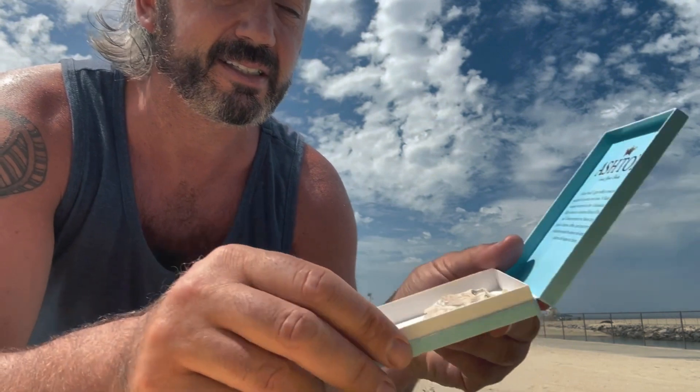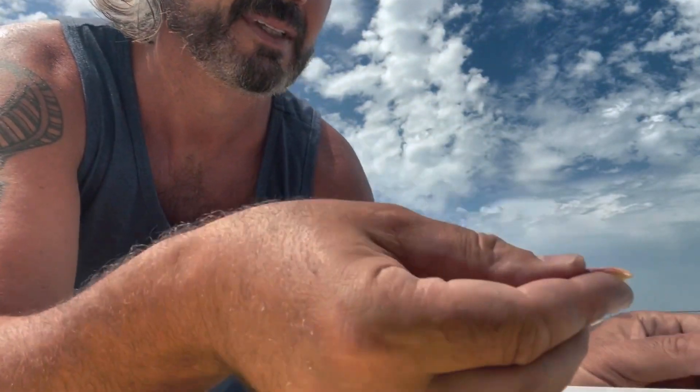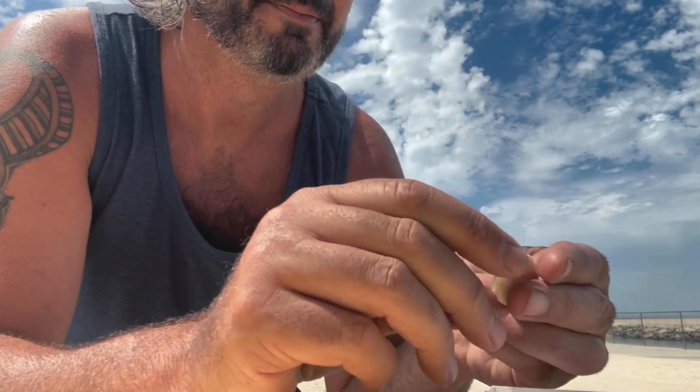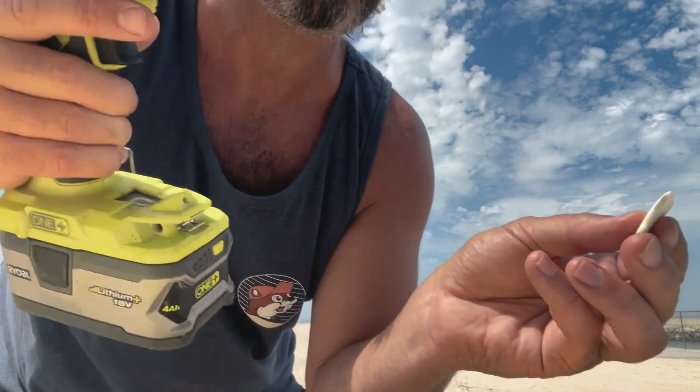Besides the shark's teeth, I do find little shells, stones, and everything else that could go into the necklace. I changed the camera angle because of the sun. When you go down the beach and find things, most of them the birds actually do the holes for you. This one is just like a petrified shell — I'm going to try drilling it for the first time here.